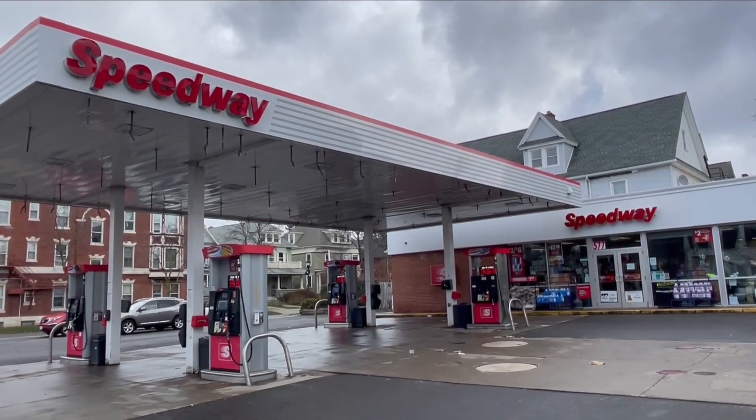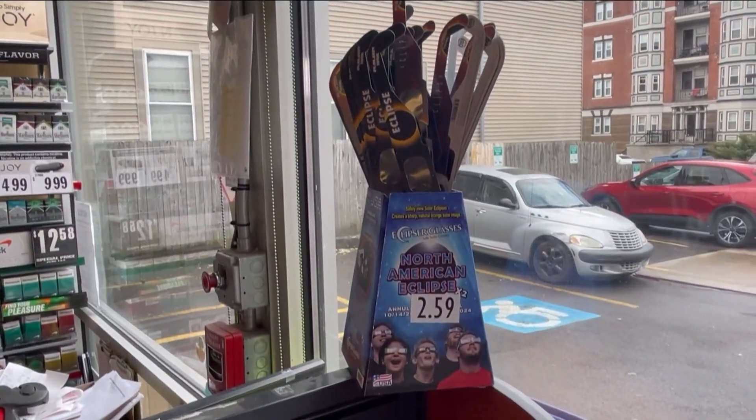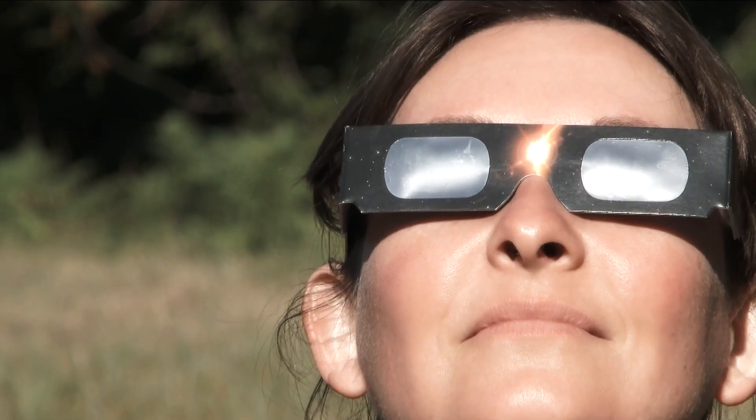You can go to places like Speedway on Elmwood for glasses — they're being sold for $2.59. But don't pick up just any pair; there are scammers out there selling fake glasses. Here's how you can tell: look at a bright halogen light, or even the flashlight on your phone. Then take them outside, and you should really not be able to see much except for the horizon and maybe some light in the sky. Whatever you do — and we cannot stress it enough — do not use your regular sunglasses. That is an absolute no-no.